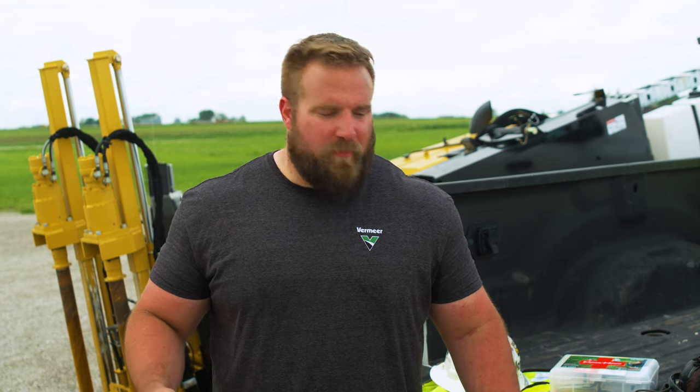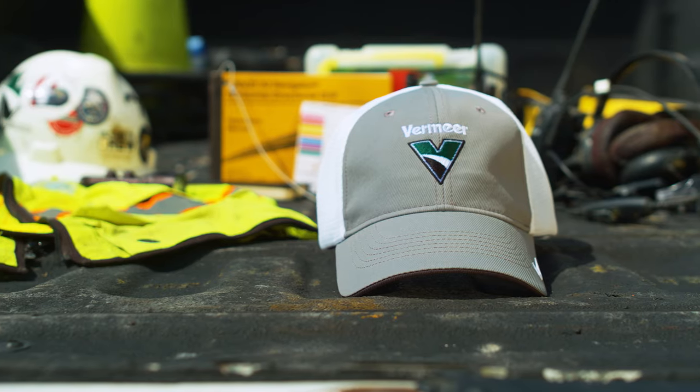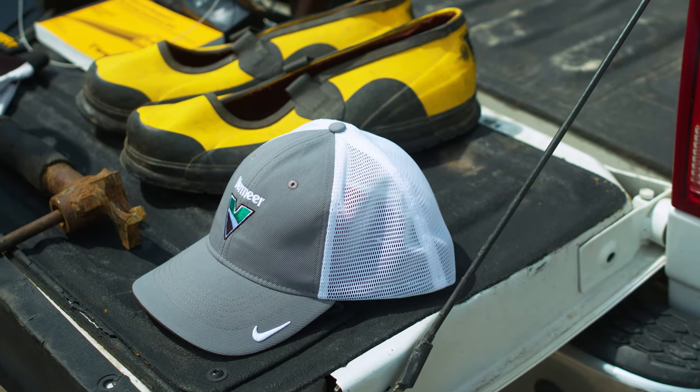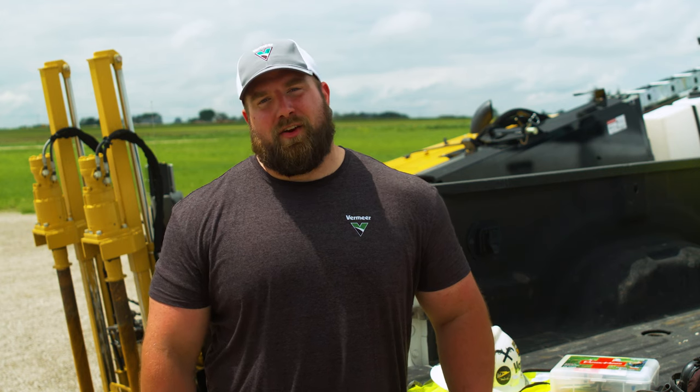Of course, we have a bonus item: your favorite Vermeer cap. After the work is done for the day and it's time to grab dinner, you'll want to make sure your favorite cap is handy to cover up all that hat hair and sweat left by your hard hat and hard day's work. Let us know what's on your everyday carry list over at the Vermeer Underground Facebook page.